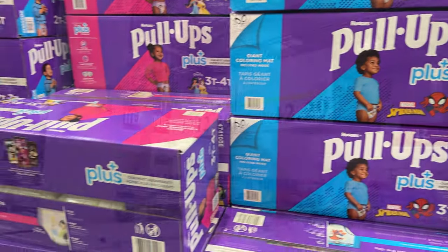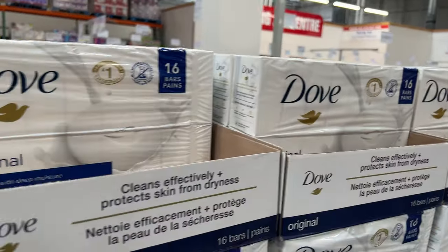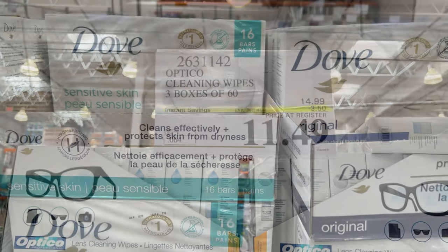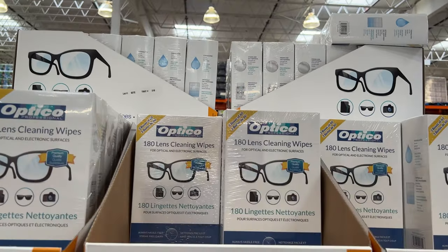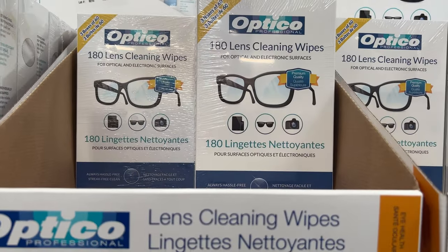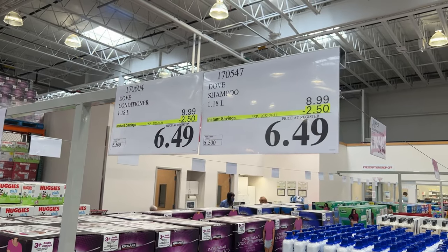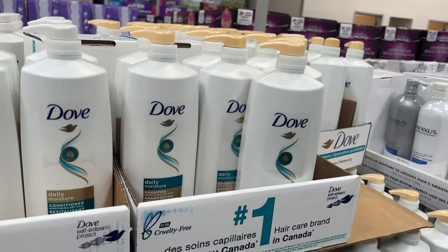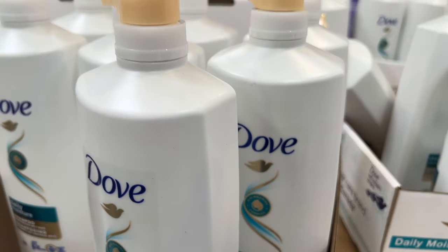Dove soap — this is what we use — 16 bars. And the cleaning wipes for your eyeglasses, three boxes of 60. Dove shampoo and conditioner — a lot of Dove products — these are $2.50 off, so you're going to pay about $6.50 for a bottle of shampoo and for the conditioner.